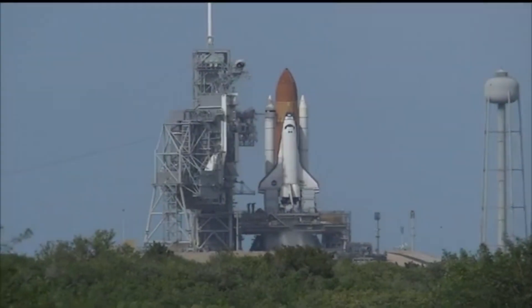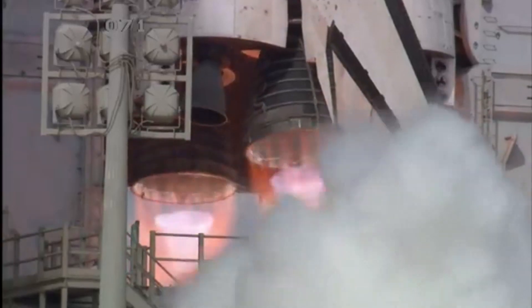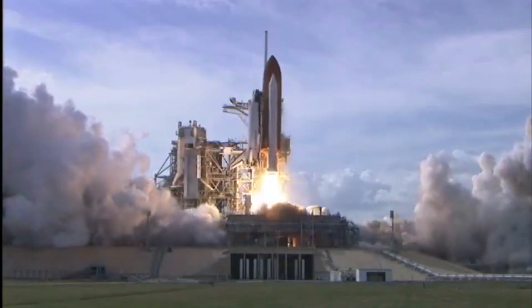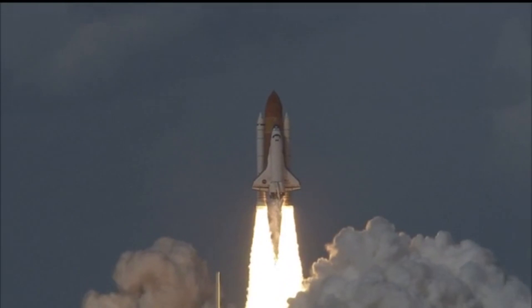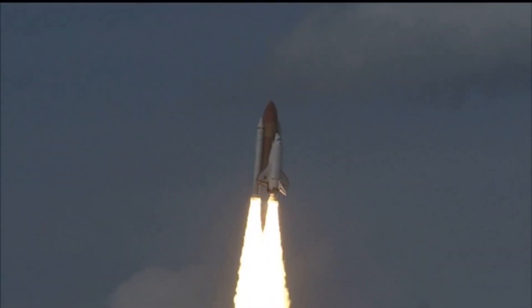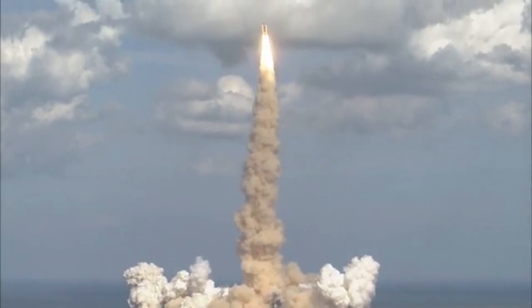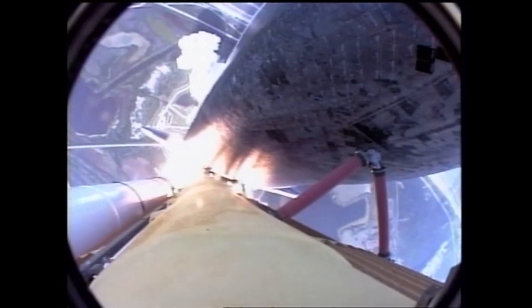T-minus ten, nine, eight, go from eight to start, seven, six. On February 7, 2008, Space Shuttle Atlantis launched STS-122, the 121st Space Shuttle flight and the 24th shuttle mission to the International Space Station. The primary objective of STS-122 was to deliver the European Columbus Science Laboratory, built by the European Space Agency, to the International Space Station.